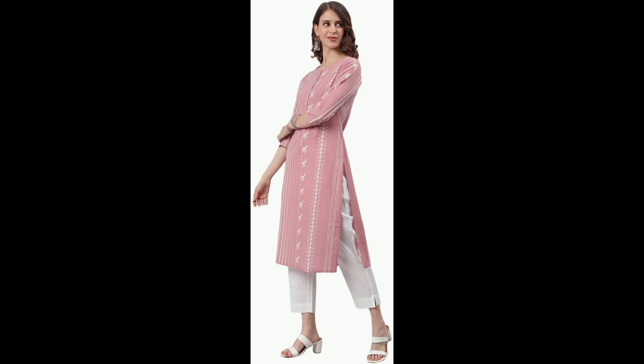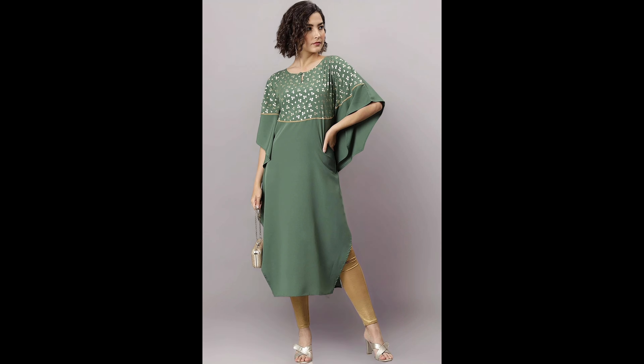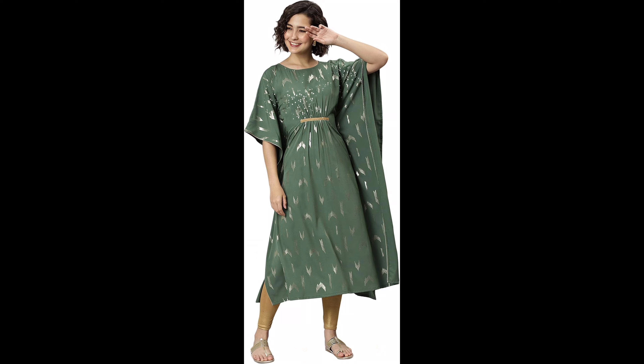We'll be diving into the designs, fabric, fit, and how to style each one for different occasions. Amazon Great Indian Festival is live now — get minimum 50% to 80% off on 1,500-plus top brands and deals on 3-lakh-plus styles. So let's jump right into it.